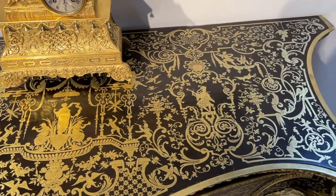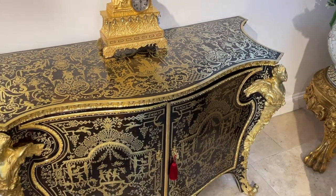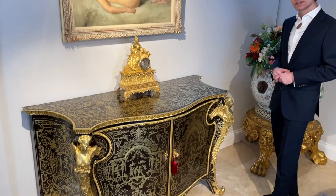The dynamic shape of the cabinet means this would be an elegant addition to the contemporary as well as classic interior.